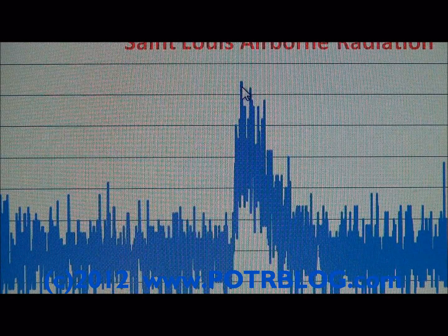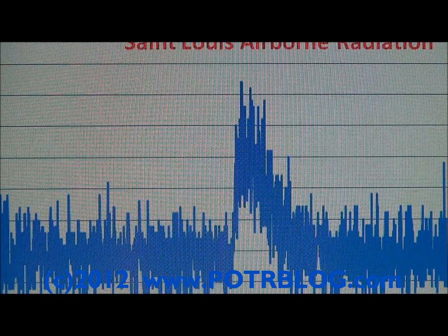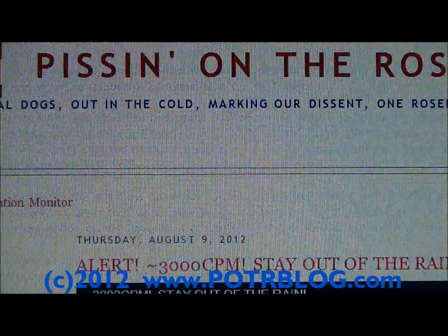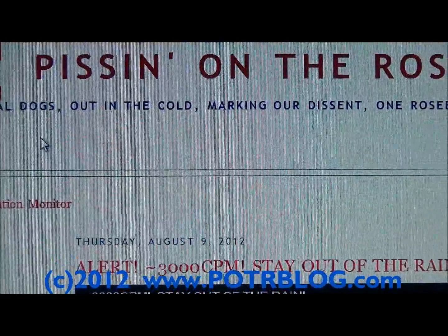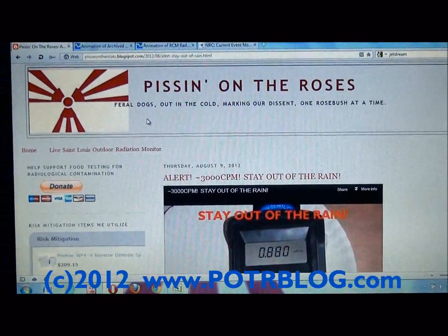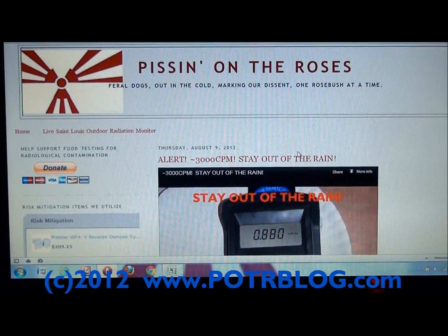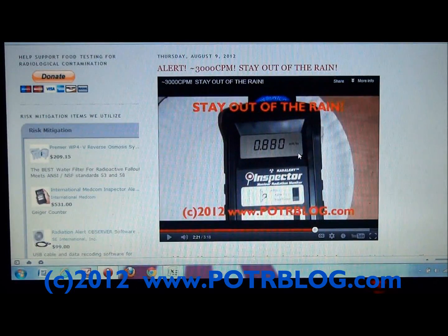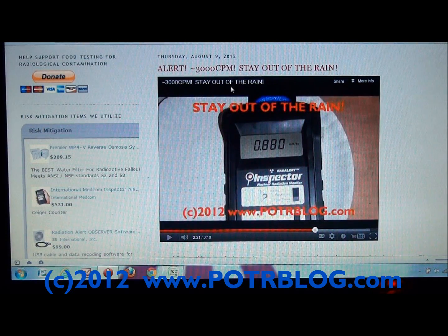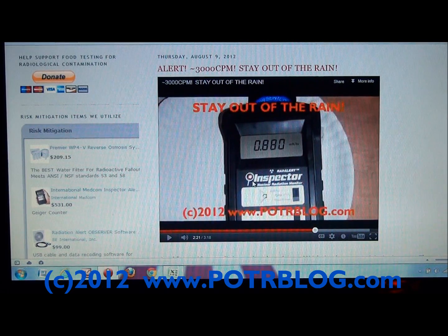On our 30-second moving average used to trigger an alarm, the alarm actually triggered, which made us take a surface swipe from a piece of sheet metal we keep outside for surface measurements. What we discovered was over 3,000 counts per minute on the swipe of sheet metal, taken on August 8th. We've even had a 37 times background reading taken in the latter part of July. This particular event was 91 times background.